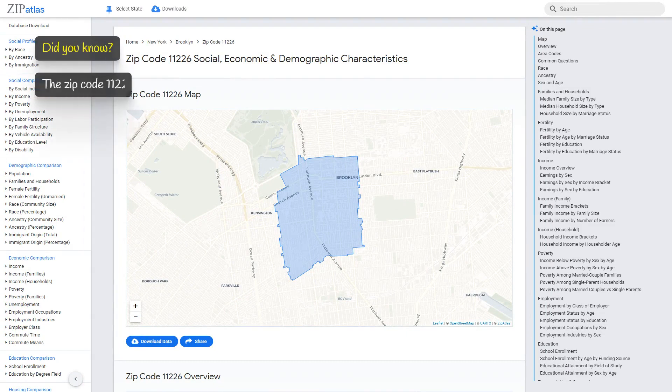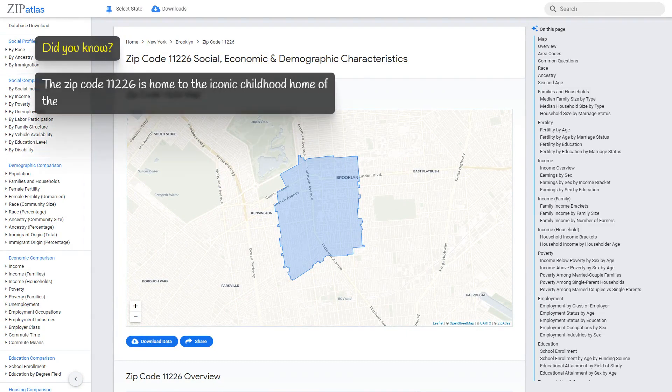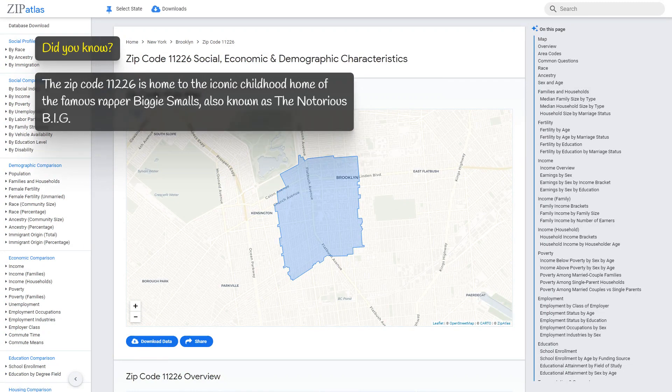Zip code 11226 is home to the iconic childhood home of the famous rapper Biggie Smalls, also known as the Notorious B.I.G.